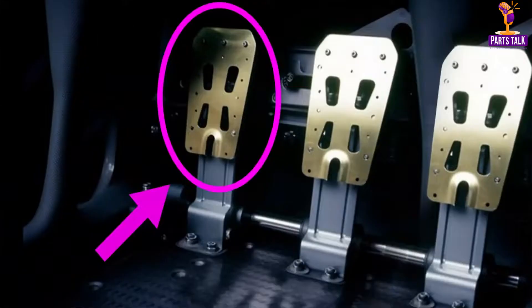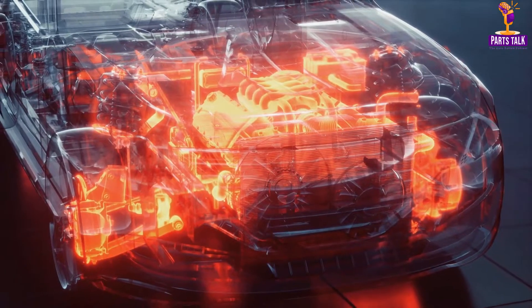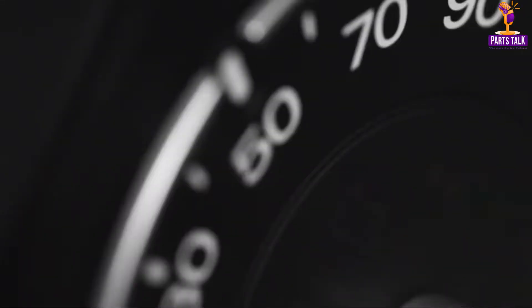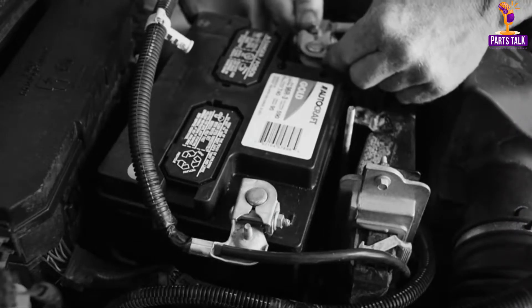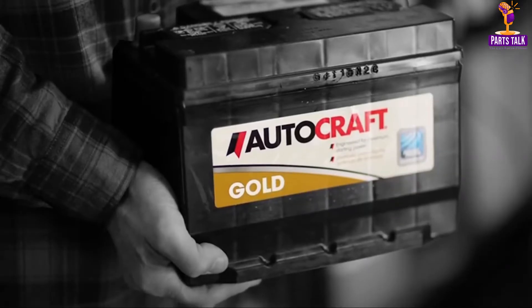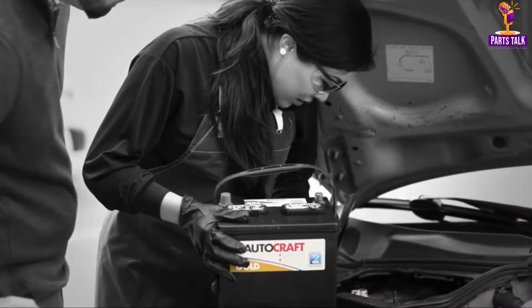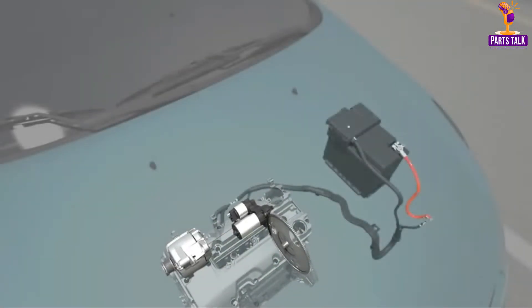While manual transmissions with a clutch pedal were once prevalent, automatic transmissions have become the norm, offering convenience and ease of use. Powering the car's electrical systems is the battery. It's astonishing how this relatively small component can supply the energy needed to start the engine, operate the lights, power windows, and run various other electrical components. Battery technology advancements have led to the development of hybrid and electric cars, which rely heavily on large battery packs for propulsion.